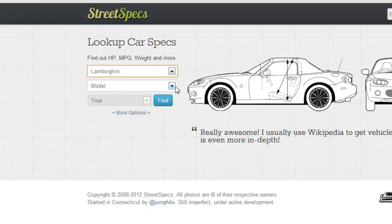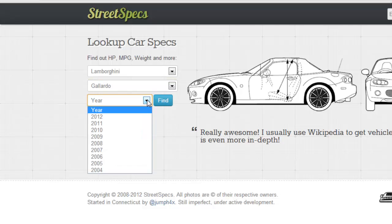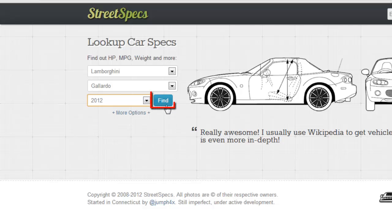Click the model drop down box and choose Gallardo. Doing this will unlock the year drop down button. Choose 2012 from the list. Now that you've made your selections, click the blue button which says Find.